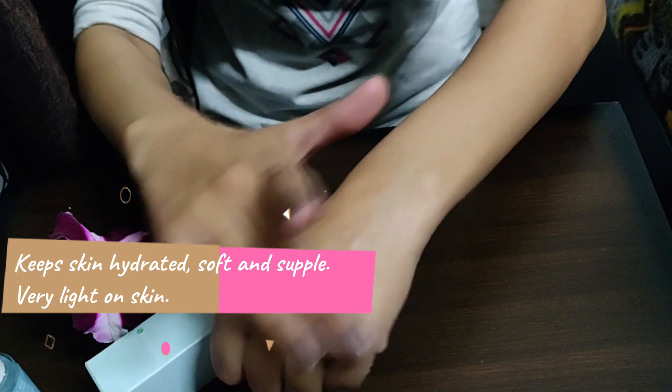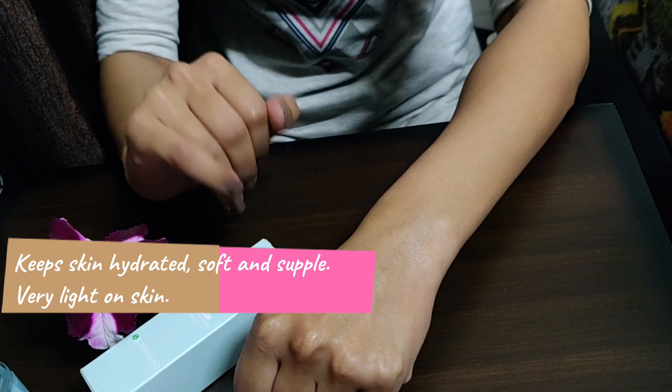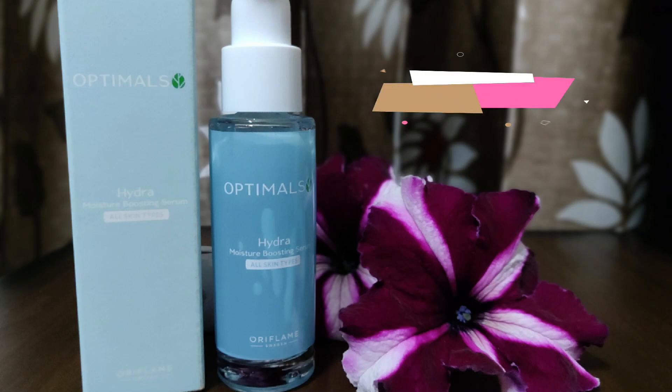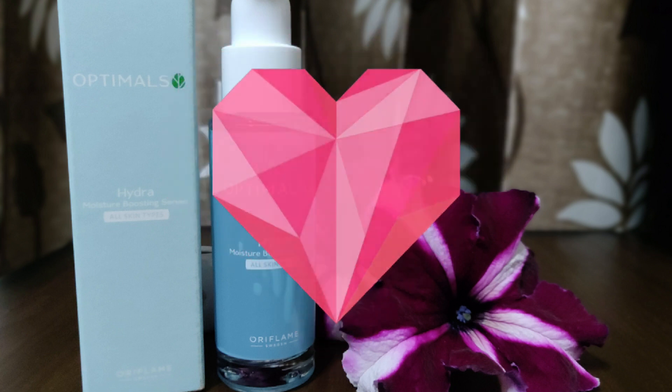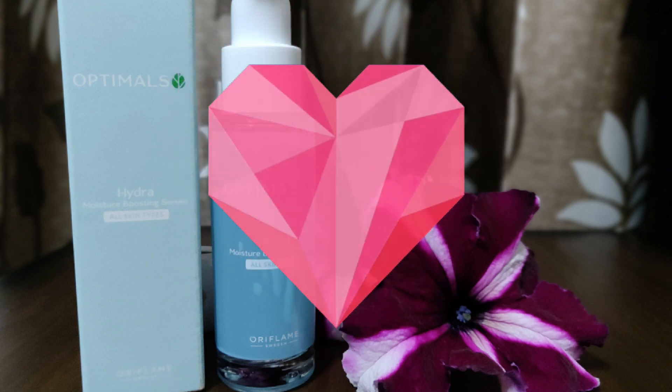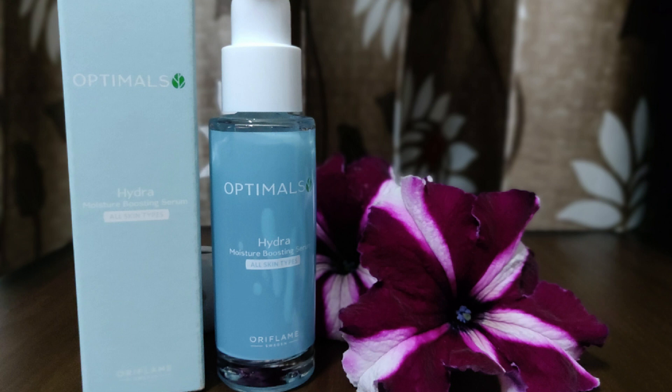This is my third bottle of the serum, and I started using it from last summer. Within these eight to nine months, my skin texture and appearance have dramatically changed — it keeps my skin hydrated and full of radiance. On a scale of five, I would rate the serum 4.8. I am totally in love and addicted to this serum! If your skin is dull and dehydrated, you must definitely incorporate this serum into your daily skincare routine.